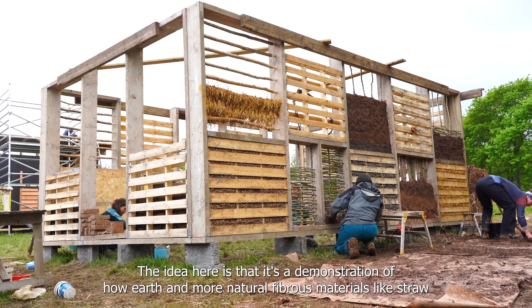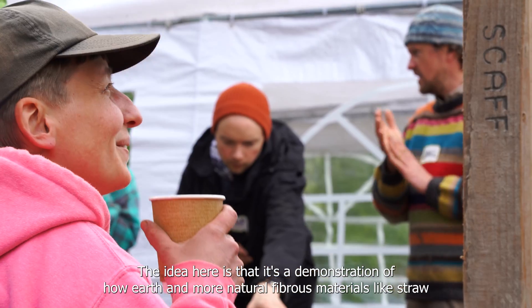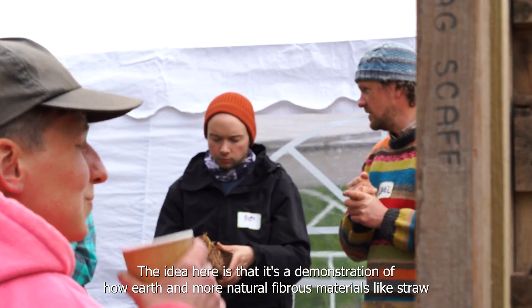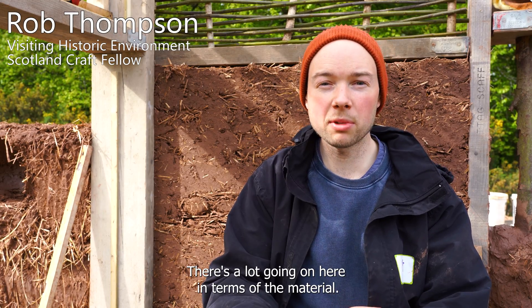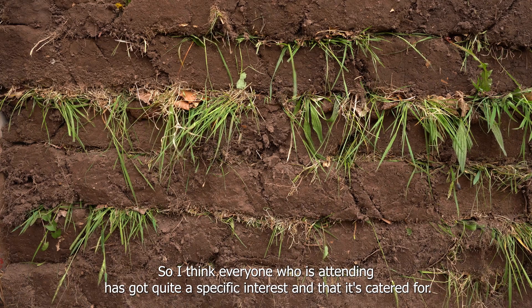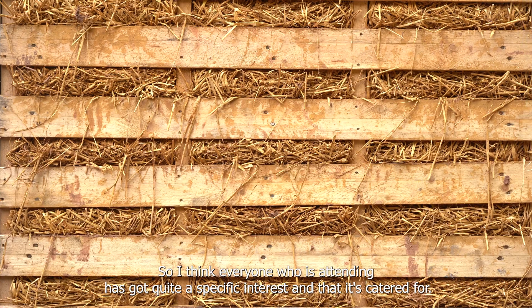The idea here is that it's a demonstration of how earth and more natural fibrous materials like straw can be used in a more modern context. There's a lot going on here in terms of materials, so I think everyone attending has got quite a specific interest and it's catered for. Everyone seems to have a really good time.